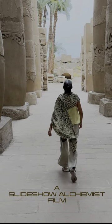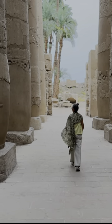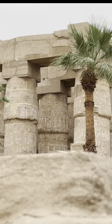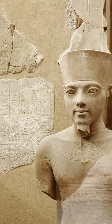The Karnak Temple complex is the second most visited historical site in Egypt. Located just near Luxor, it comprises a vast mix of temples, pylons, chapels and other stunning buildings.